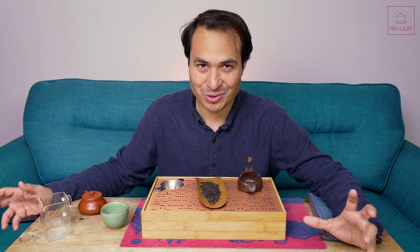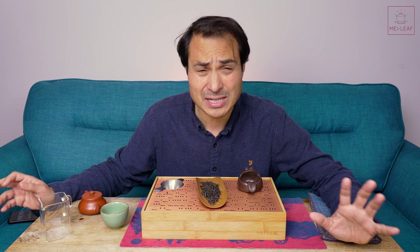Hey, teaheads. This is Don from Mei Leaf. I absolutely adore Dan Cong Oolongs. It's one of my favorite tea types. I love it so much, and I drink it all the time, either with friends or in solo sessions.